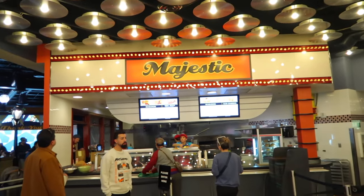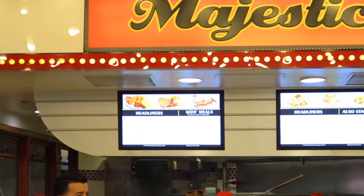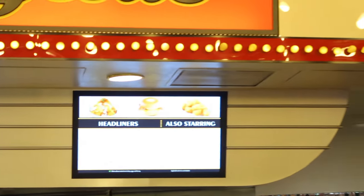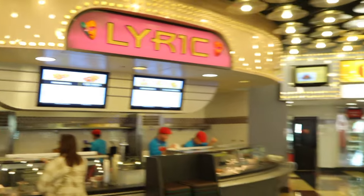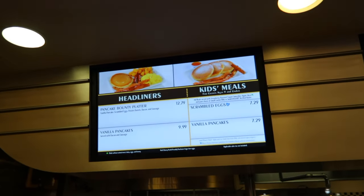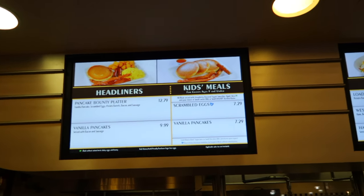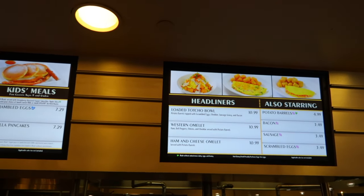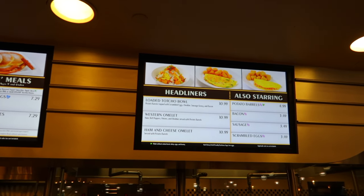Here we are in the food court. Right here is the Majestic — they can make pancakes, Mickey waffles, bacon, sausage, and they've got some croissants. Over here is the Roxy, which is where I've been getting most of my breakfast. They have the pancake bounty platter, which looks really good — you can get pancakes and bacon. They also have omelets and a bowl with gravy that I haven't tried yet but it looks really good.